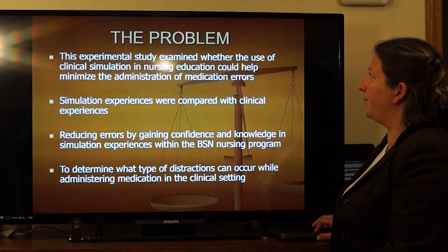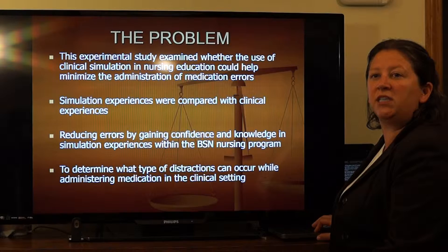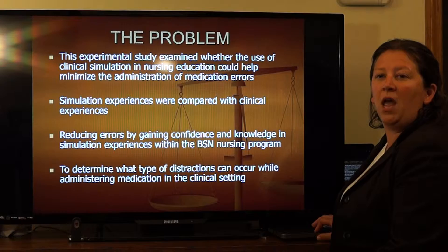The problem of the study is to identify if nursing students participated in simulation labs and could it reduce medication errors, because the research problem is medication administration errors that are due to nursing students not having enough experience and being distracted when administering medication.